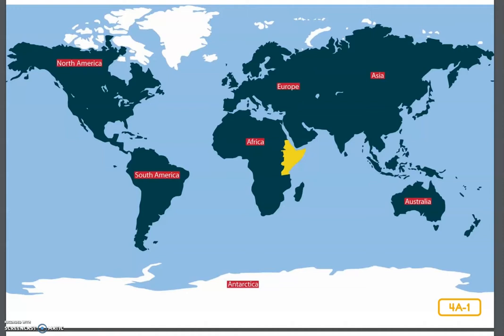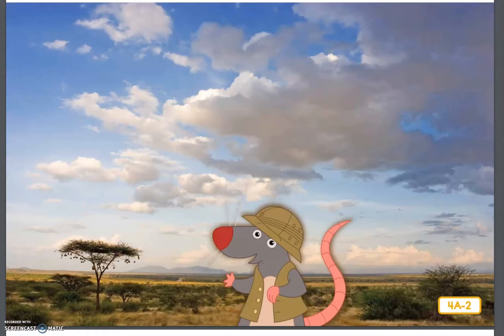Here comes Rettenbro, your intrepid adventurer, here to show you something a little different. Intrepid means fearless.